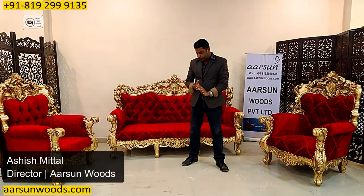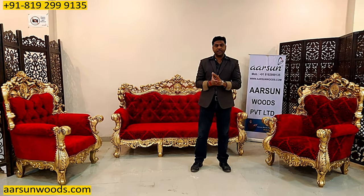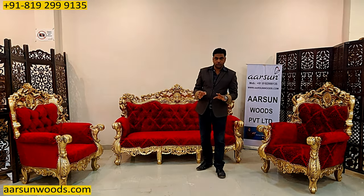Namaskar, Ashish Mittal again from Arsum. Friends, before starting this video, I'm trying to show you a couple of slides here and once you have a look at them, I'll explain what I'm trying to show you.